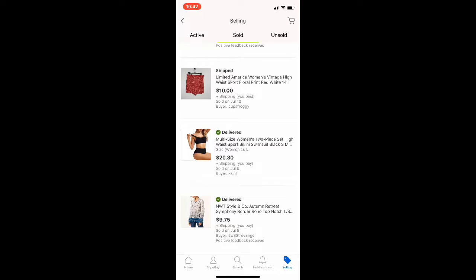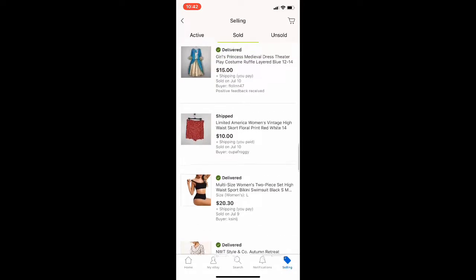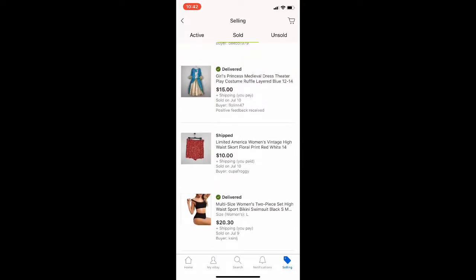This is one of my newer Macy's liquidation items, and this sold for $9.75 plus shipping. Even at this price I'm still making a decent profit, so I was fine to let it go. Another boutique item did sell — hit or miss with eBay and my boutique items — but this sold for $20.30 plus shipping, and I'm pretty sure that was a full price sale.